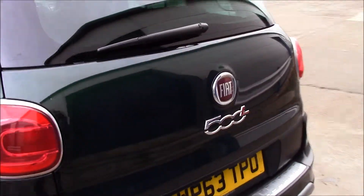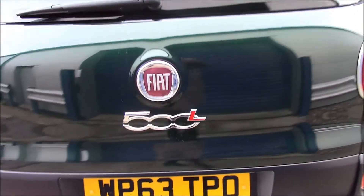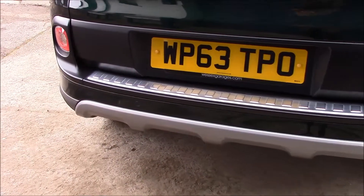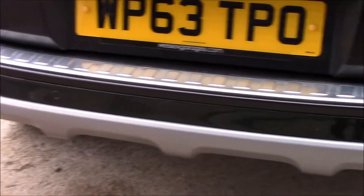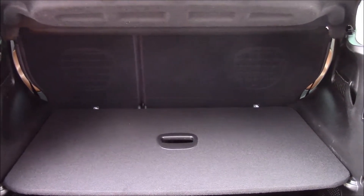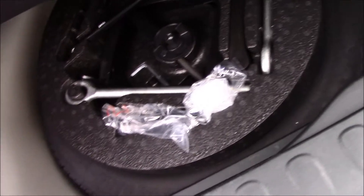The fuel consumption for this vehicle is 65.7 miles per gallon. Taking a look at the back, you can see it has rear parking sensors. The boot is really spacious — the back seats come in a 60/40 split and can be folded for additional space. Right underneath we have a temporary spare wheel, though there is no luggage area cover.